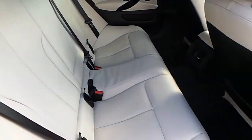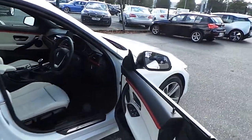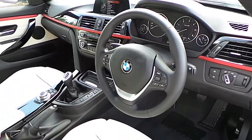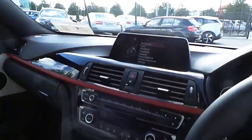This car has a white and black Dakota leather interior with lovely red trim. It features automatic headlights and wipers, a sports leather multifunction steering wheel with cruise control and speed limiter, and a BMW navigation package.